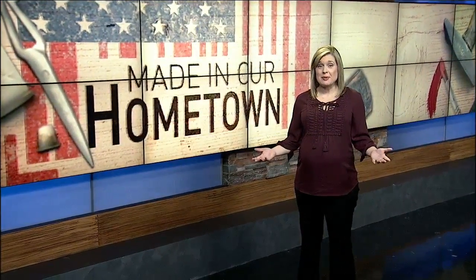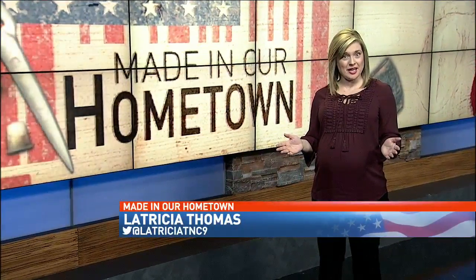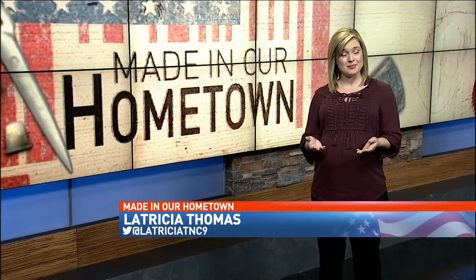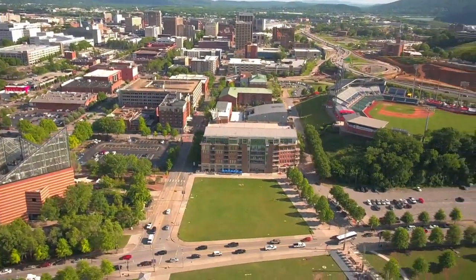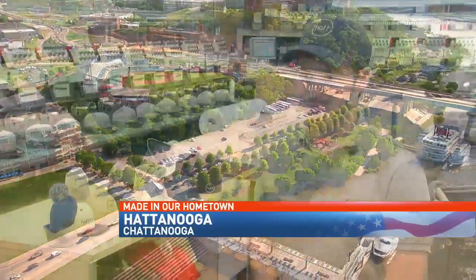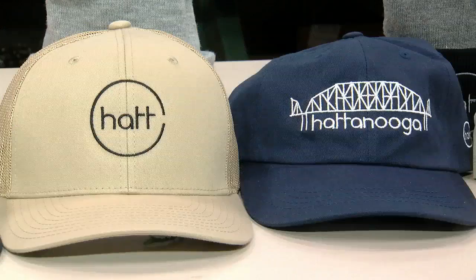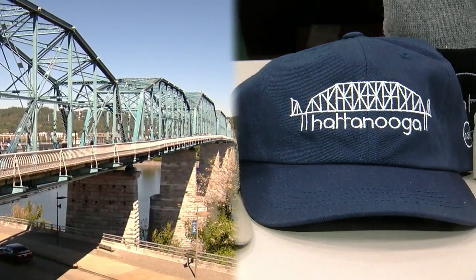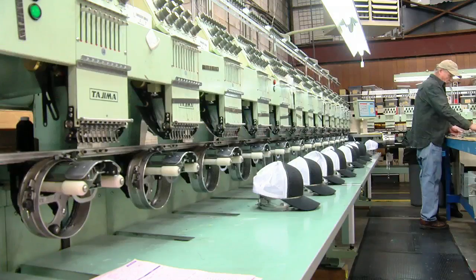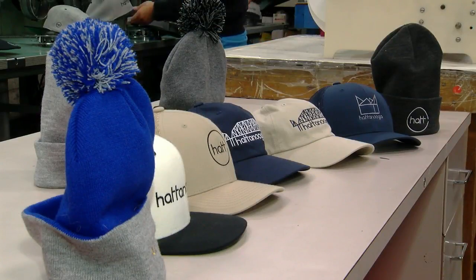Buying a hat is usually about staying warm or making a fashion statement, but now you can pick out a cap and support students in Hamilton County schools all at the same time. In a city with a look as recognizable as ours, we're lucky that Chattanooga just has awesome landmarks that lend themselves to easy design. Landmarks like the aquarium and the Walnut Street Bridge can be a great eye catcher for a good cause. A new business called Hattanooga is taking advantage of the Scenic City's built-in branding.